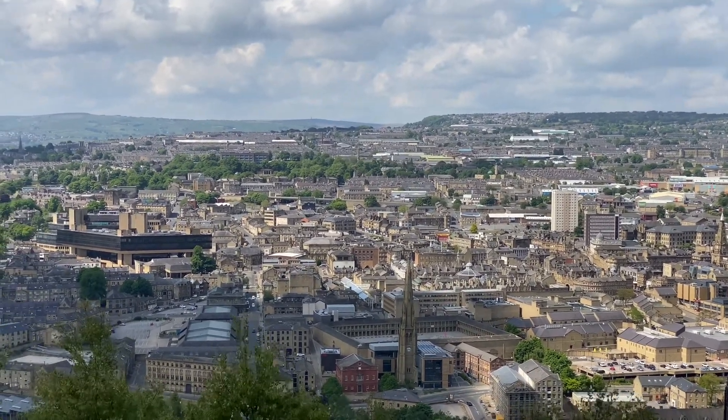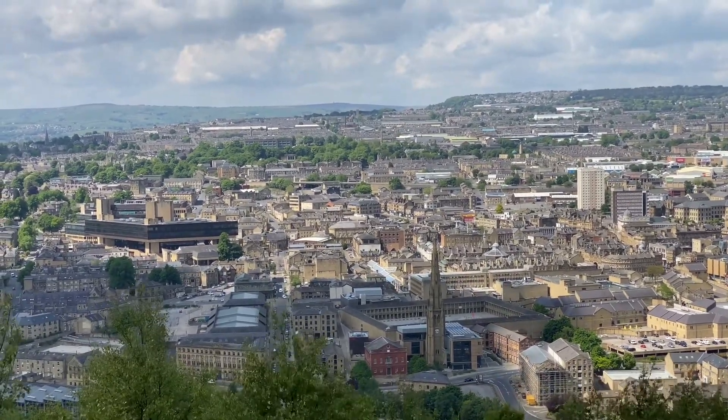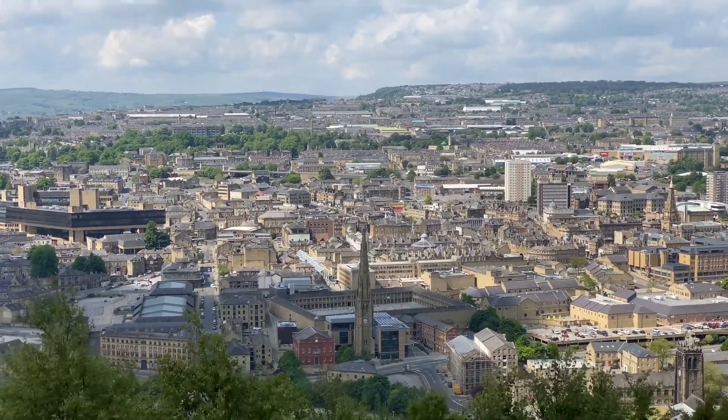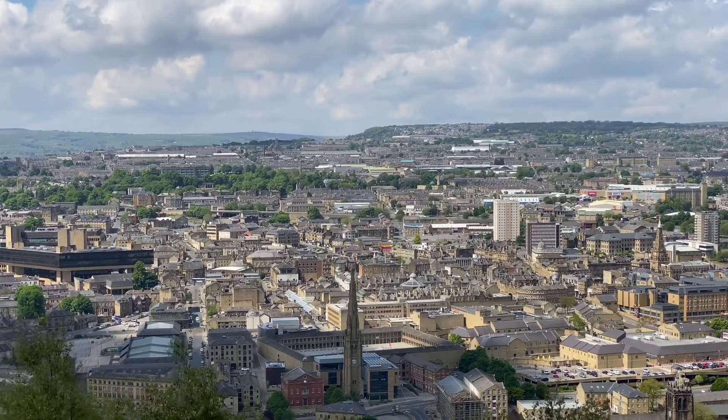Consequently, in the industrial age, towns like this were not the healthiest of places to live and work. That's probably why they died a lot younger — they died of industrial diseases.